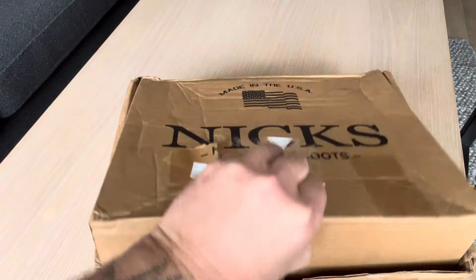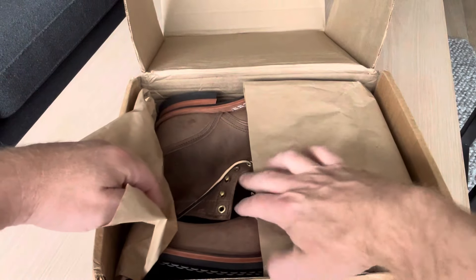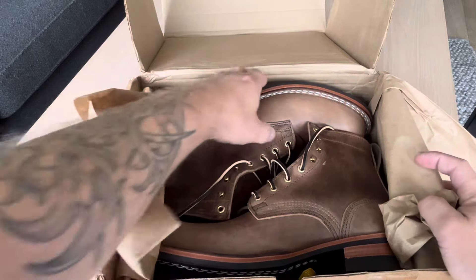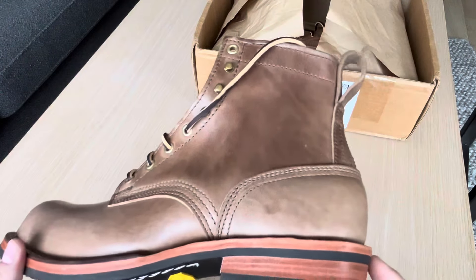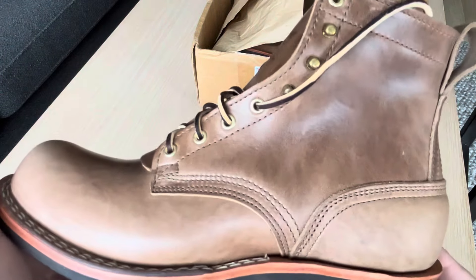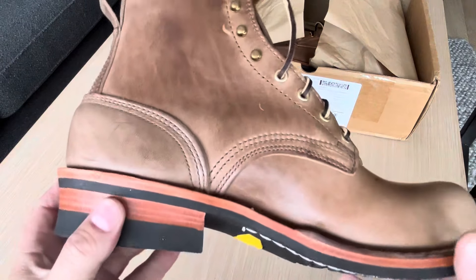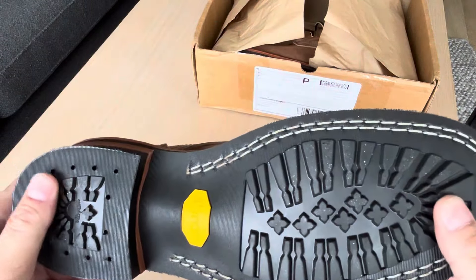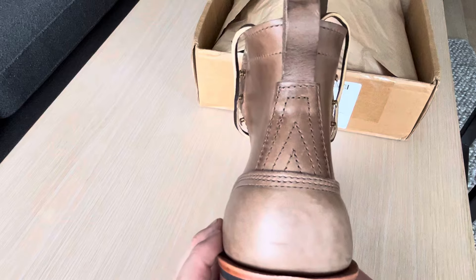First off, a pair of NYX — as you can see here, it's a beautiful pair of Natural Chrome XL in the 11067 last from NYX with Vibram 430. And I love this backstay here.